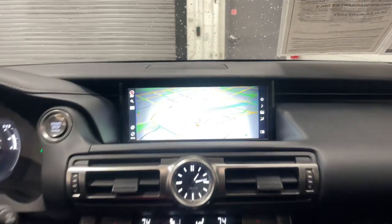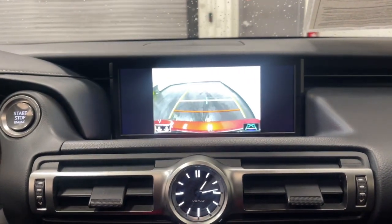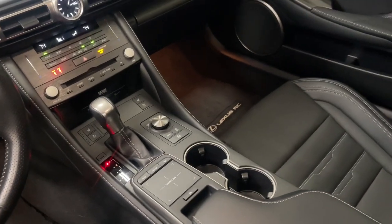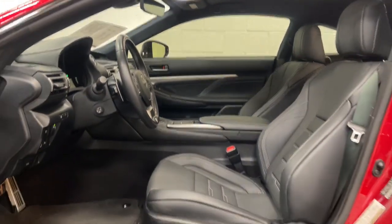These are just some of the great options this vehicle comes with: heated and/or cooled front seats, Apple CarPlay and/or Android Auto, navigation system, keyless entry, power passenger seat, heated mirrors, satellite radio, backup camera, aluminum wheels, and Wi-Fi hotspot.